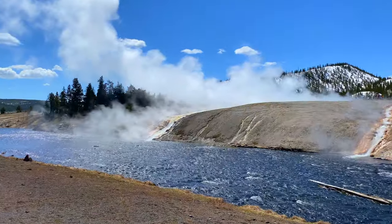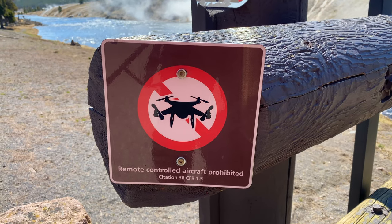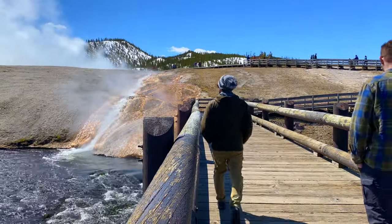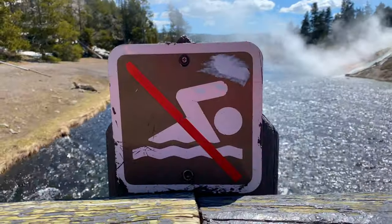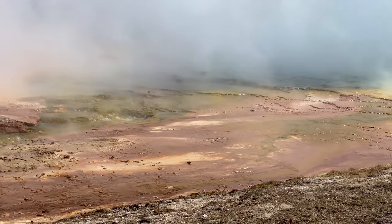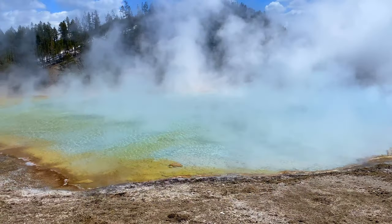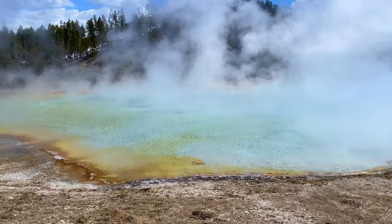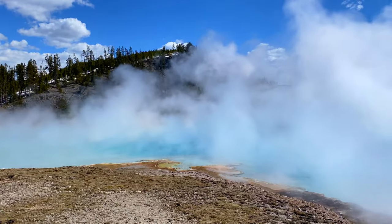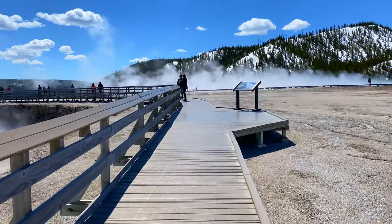No drones allowed — in 2014 a tourist flew his drone illegally, it got lost and has never been found. Today this steaming bright blue pool is essentially a hot spring, but back in the days it used to erupt to heights of about 300 feet. Make sure to stay on the boardwalk; it is illegal and very dangerous to walk on the basin.